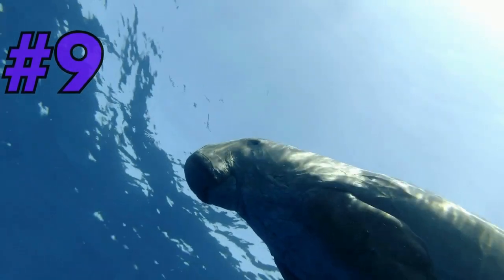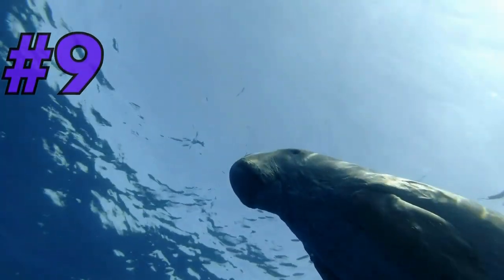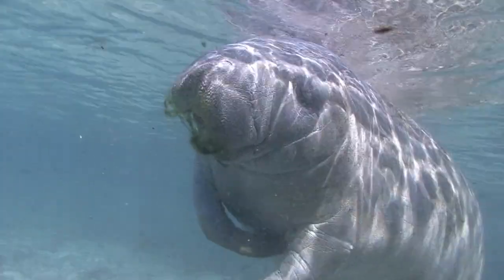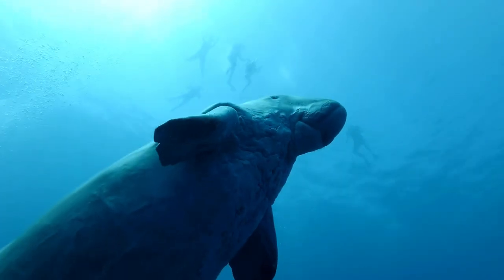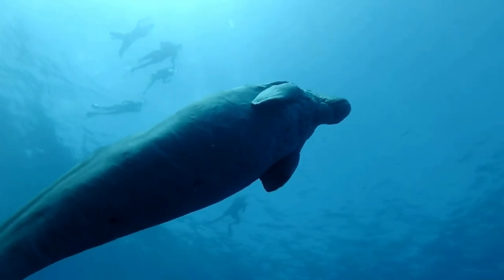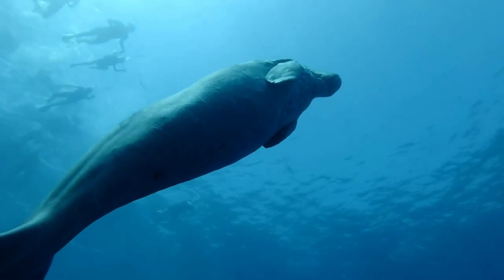Moving on to number 9, we have the Majestic Manatee. These gentle giants are commonly spotted in the warm coastal waters of the Caribbean. With their large bodies and paddle-like tails, they gracefully glide through the crystal-clear waters, making them a favorite among snorkelers and divers.